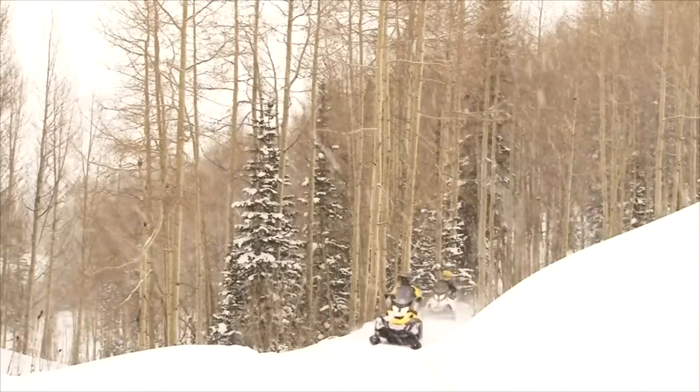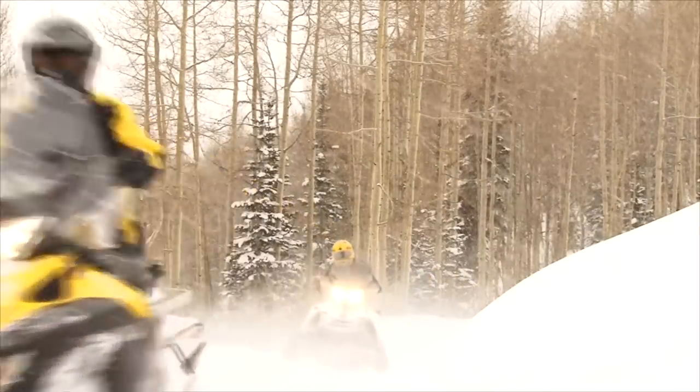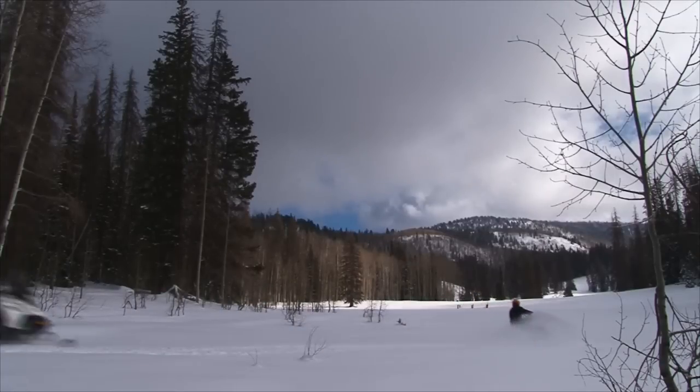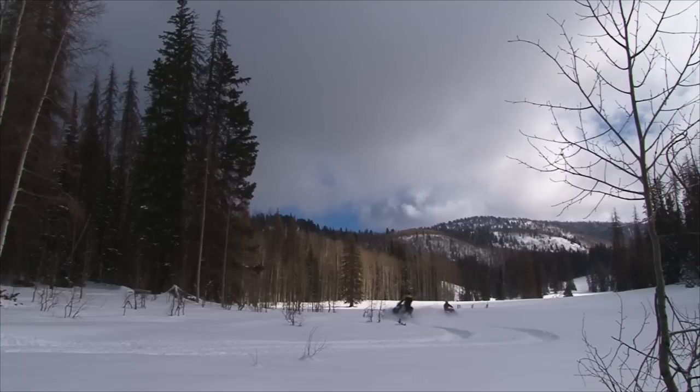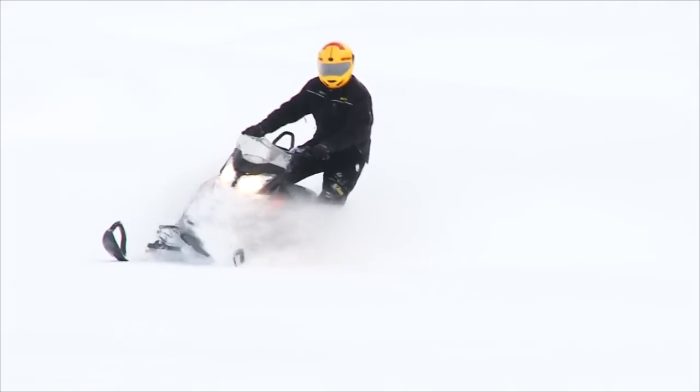This morning we headed out just north of Camas by the old Weller Rec building and hit trails right off the road. Immediately, the snow got deep and fluffy, and after just 10 minutes of trail riding, we found ourselves in a world of pristine powder, just begging to be explored. And so we did.